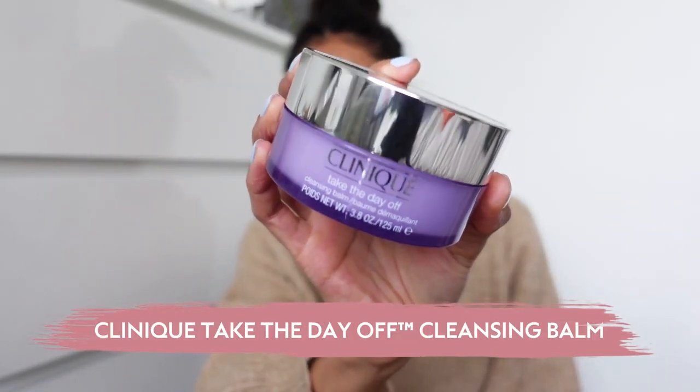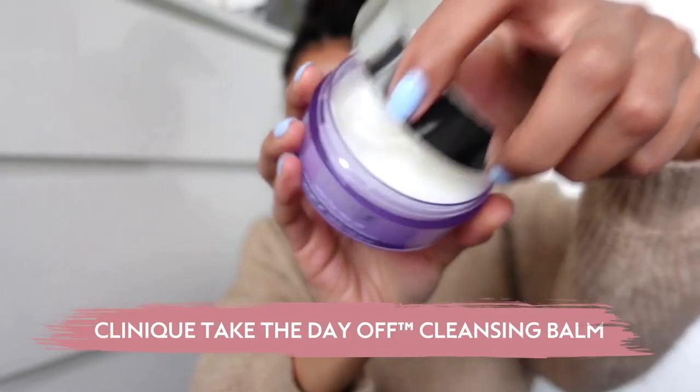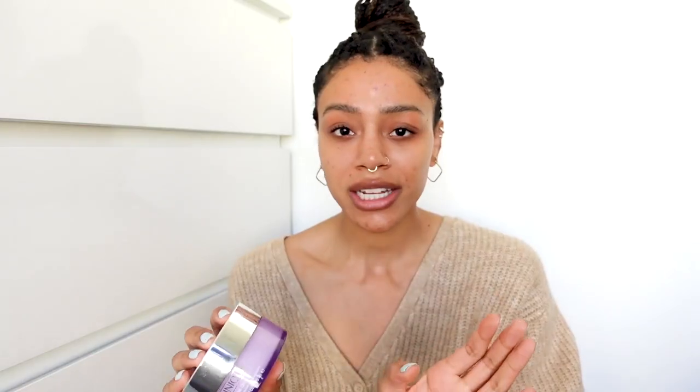The first product I'm going to be using is the Clinique Take The Day Off balm. This product is amazing — it's so gentle, it's fragrance free. I've got the most sensitive skin ever, so this is perfect for me because it doesn't irritate my skin or dry it out too much.